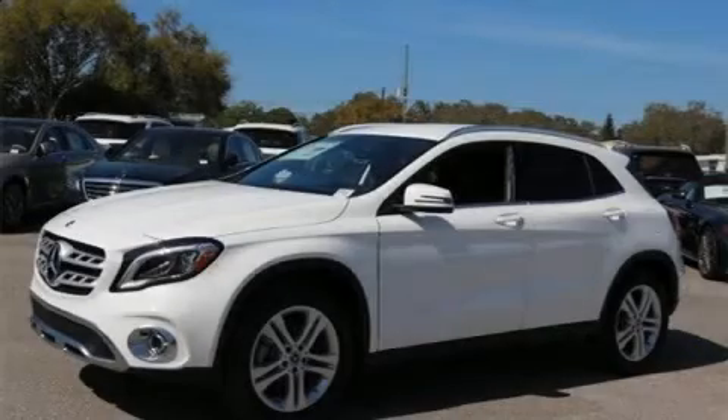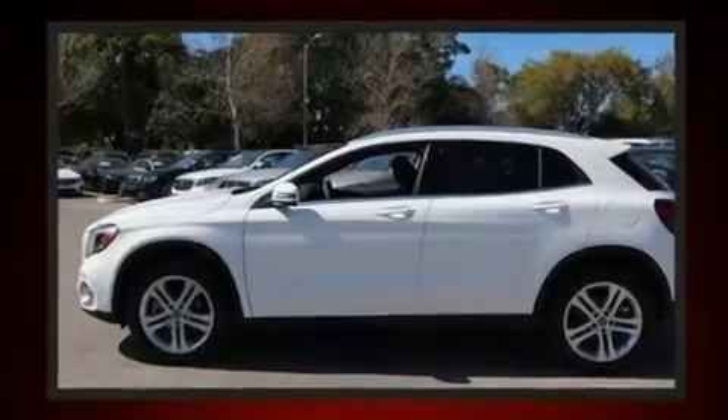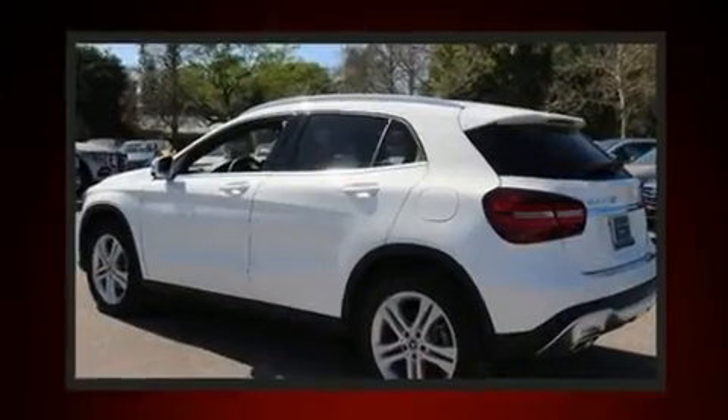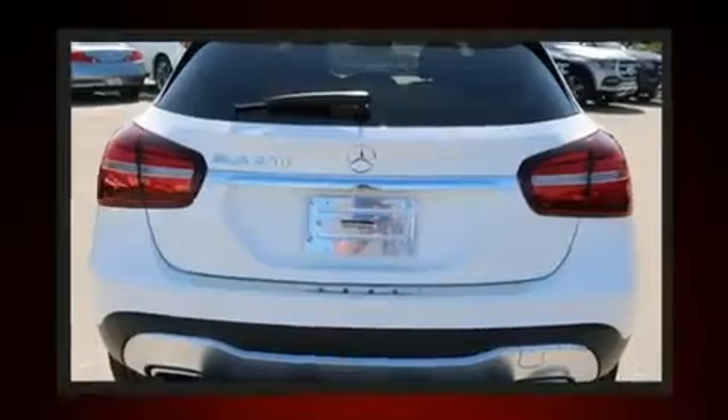Step into the 2020 Mercedes-Benz GLA class. Under the hood you'll find a four-cylinder engine with more than 200 horsepower, providing a smooth and predictable driving experience. The engine breathes better thanks to a turbocharger, improving both performance and economy.